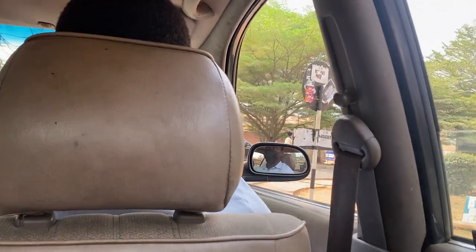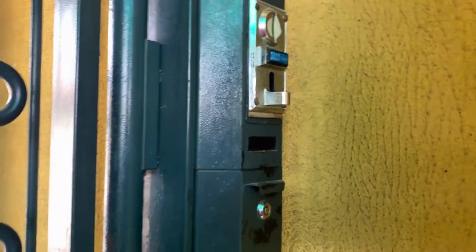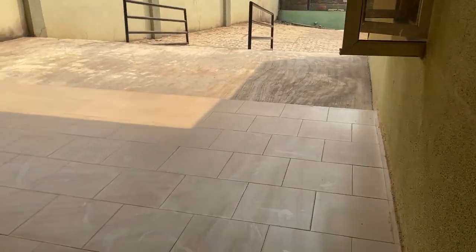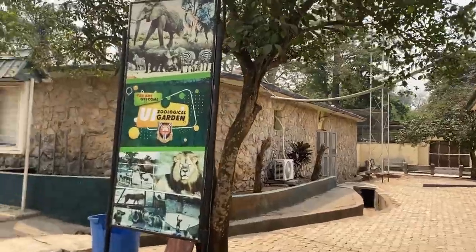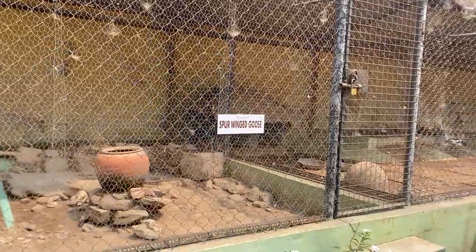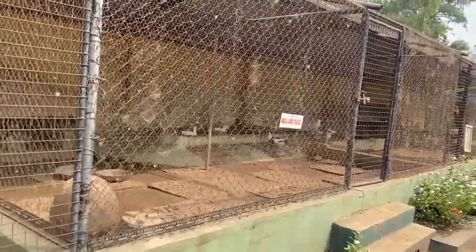I got to the zoo garden gate for 50 naira, then I paid 500 naira to go into the zoo. Entrance to the zoo is 500 naira for adults and about 300 naira for children. If you have an extra item on you like a camera, you have to pay an extra fee to take that inside with you. So let's go in and see what they have here in the zoo!